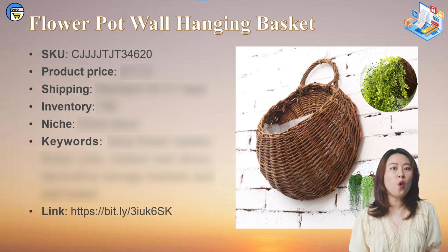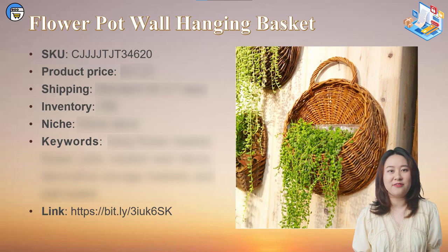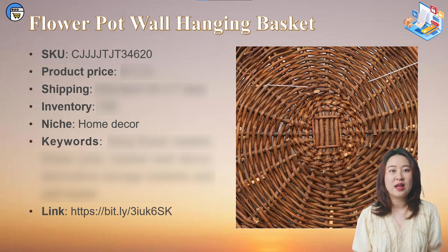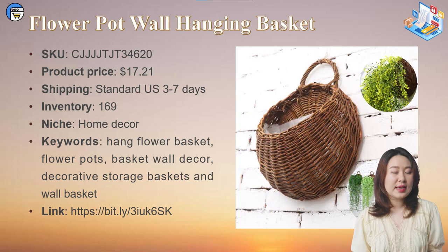The first product from the US warehouse is a wall hanging flower basket. This woven basket can hang on the wall and be used for planting or placing plastic flowers inside for a decorative effect. It uses handmade wicker material — durable and eco-friendly. It's perfect for home garden, indoor and outdoor wall decoration. Suitable for garden niche stores and general stores. The price is $17.21 with free 3-7 days shipping, and we currently have 169 units in stock. The most suitable keywords in the US are: hanging flower basket, flower pot, basket wall decor, decorative storage basket, and wall basket.